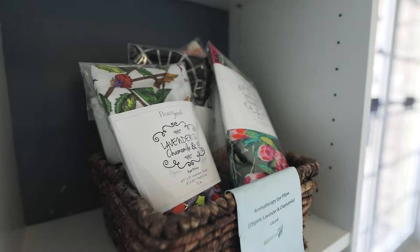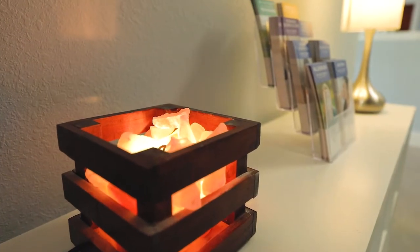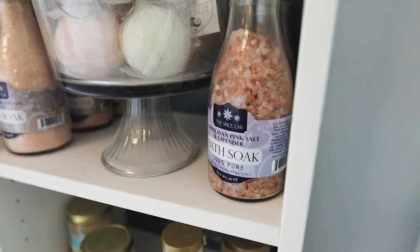Come on in. And here to tell us more about what the Salt Box can do for you and your family, here's the owner, Jesse.